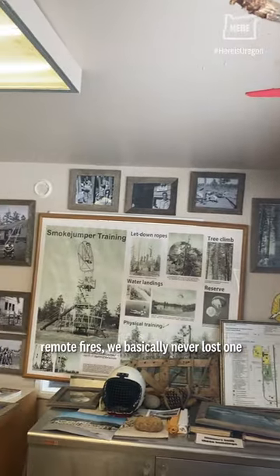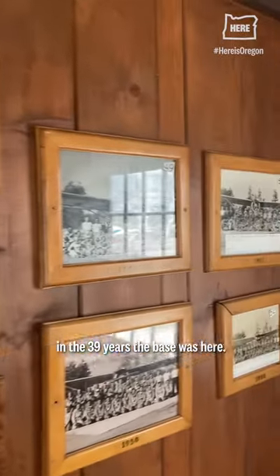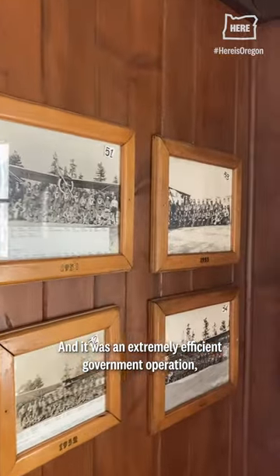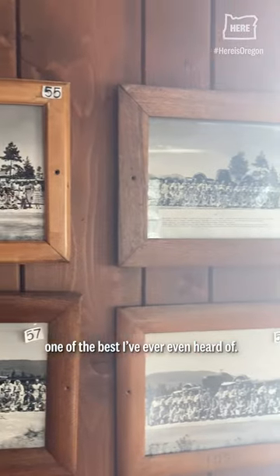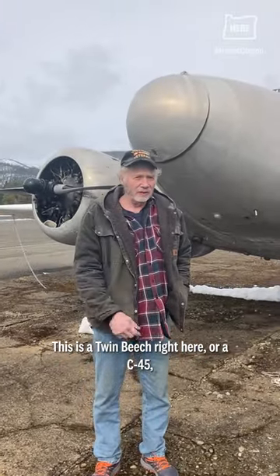We basically never lost one in the 39 years the base was here, and it was an extremely efficient government operation, one of the best I've ever even heard of. This is a Twin Beech right here, or a C-45.